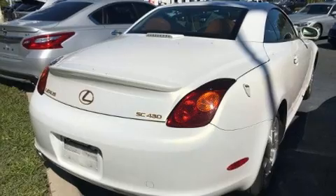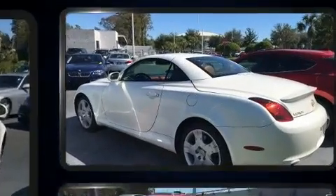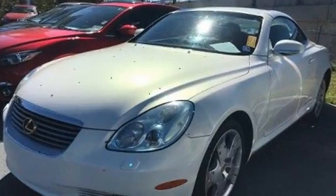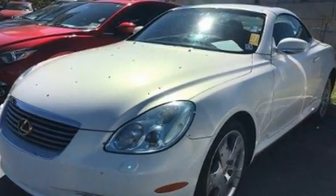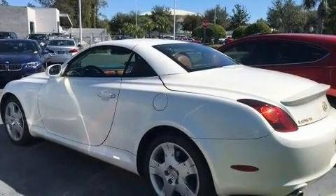The 2005 Lexus SC430 — this two-door, four-passenger convertible has just over 80,000 miles. Lexus made sure to keep road handling and sportiness at the top of its priority list. It features an automatic transmission, rear-wheel drive, and a powerful eight-cylinder engine.